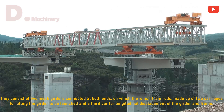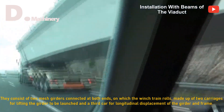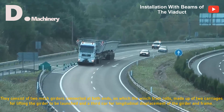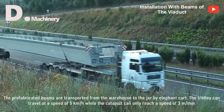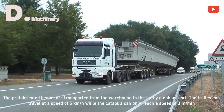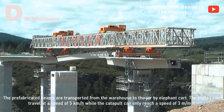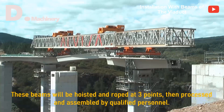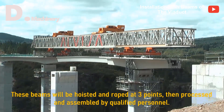They consist of two mesh girders connected at both ends, on which the winch train rolls, made up of two carriages for lifting the girder to be launched and a third carriage for longitudinal displacement of the girder and frame. The prefabricated beams are transported from the warehouse to the launch area by elephant cart. The trolley can travel at a speed of 5 km per hour, while the catapult can only reach a speed of 3 meters per minute. These beams are hoisted and roped at 3 points, then processed and assembled by qualified personnel.